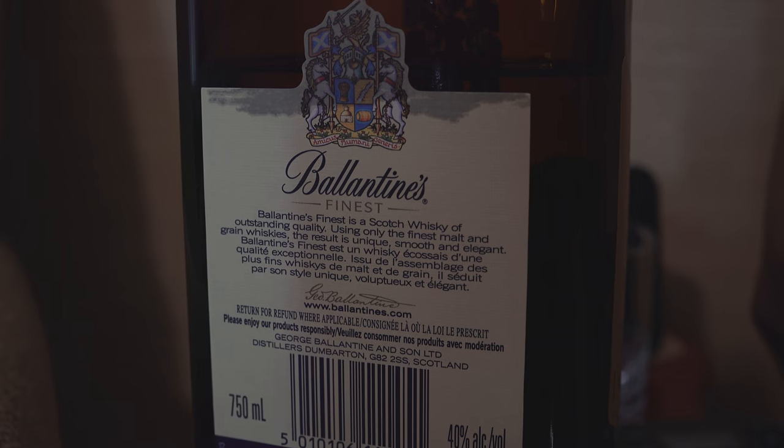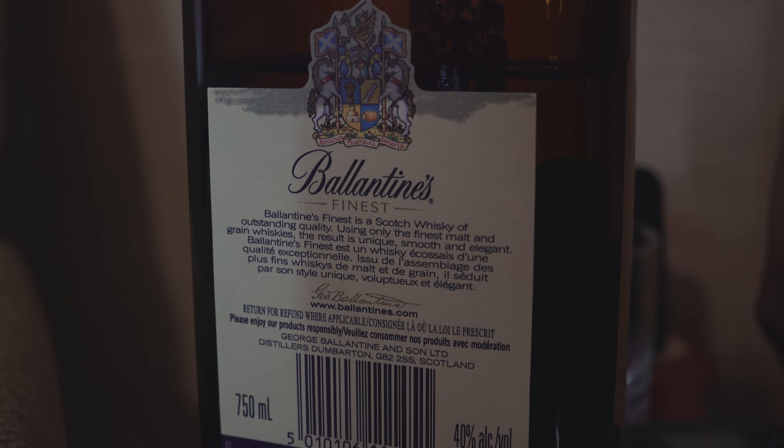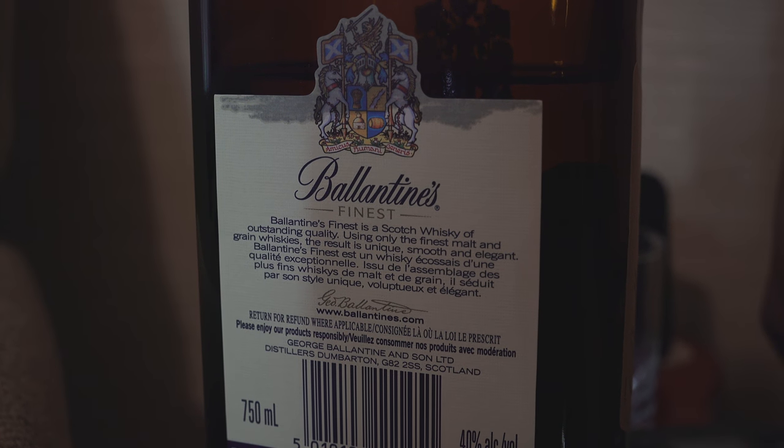What I have today is a 750 milliliter bottle of Ballantine's Finest. Let's read the bottle: Ballantine's Finest is a Scotch whiskey of outstanding quality. Using only the finest malt and grain whiskeys, the result is unique, smooth, and elegant. Now this is an entry-level blended Scotch whiskey, so we're not expecting the world, but we are expecting some good taste. Ballantine's is part of the same company as Chivas Regal — Chivas Brothers. Its parent company is Pernod Ricard, and they own a lot of great malts.